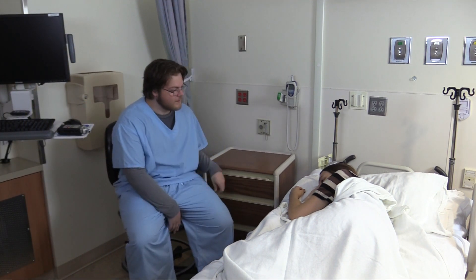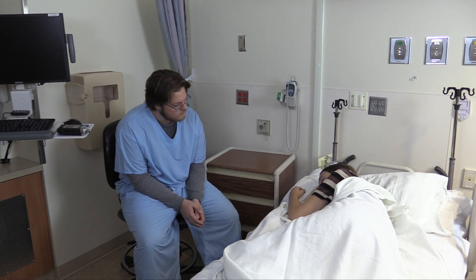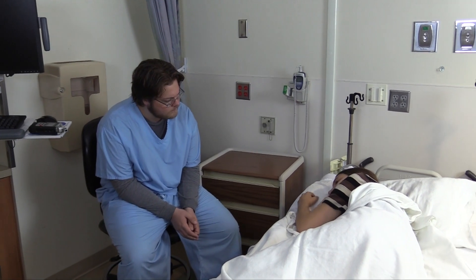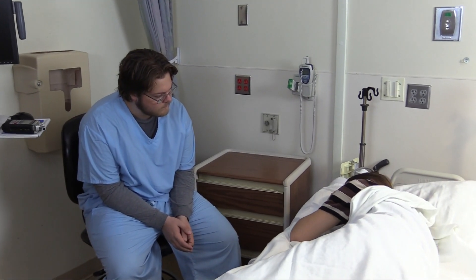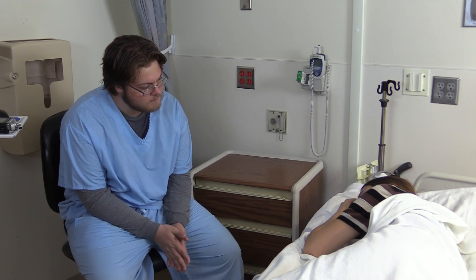What brings you to the hospital today? I really don't know what to do about it. I have no energy. No friends. Nothing but my children. My neighbor found me on my porch crying, and I wouldn't stop crying. She brought me to the hospital. Tell me about your kids — they seem important to you.